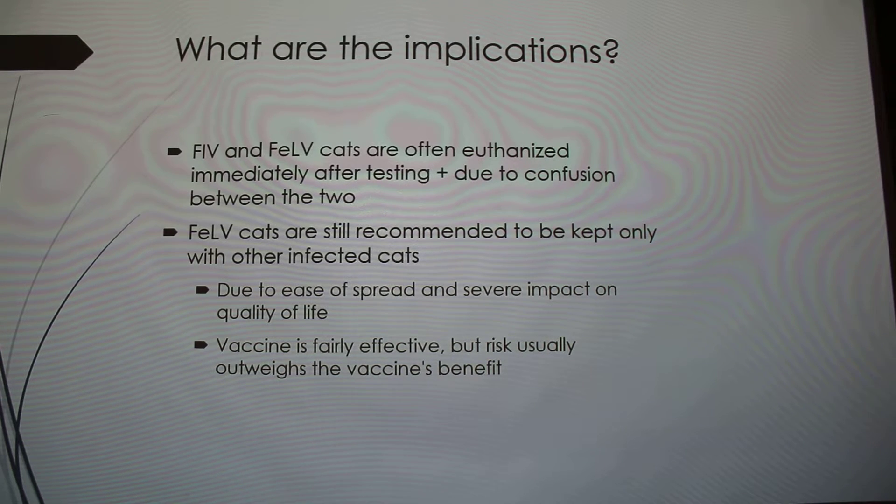There is a vaccine for FeLV. Pretty much all cats get it when they're young — around eight weeks, with a booster at about a year. But there's still a risk because the vaccine can fail, so they still say you shouldn't keep a vaccinated cat with an FeLV-positive cat, because it's still possible for that cat to get the infection.